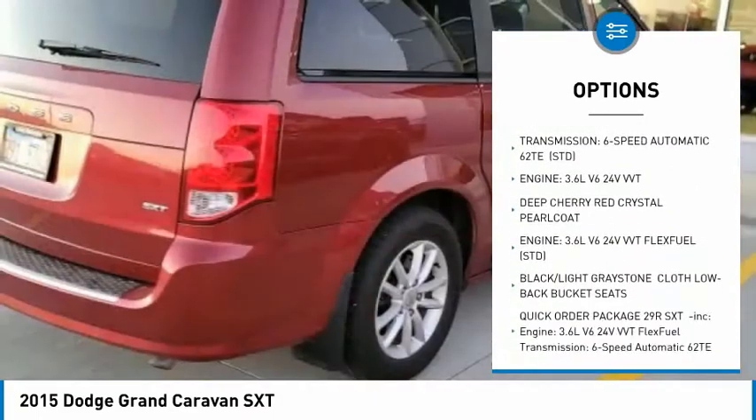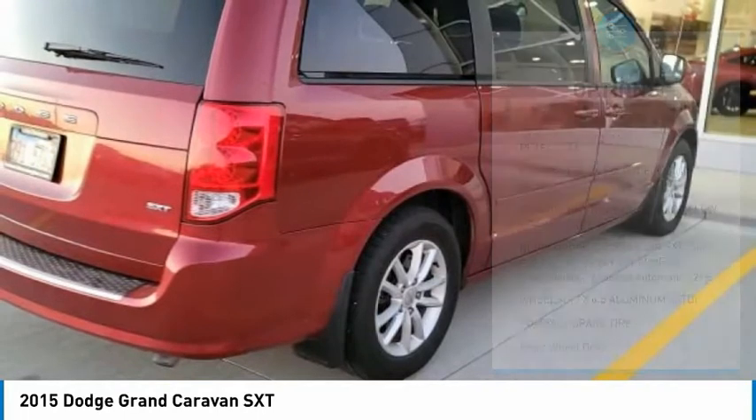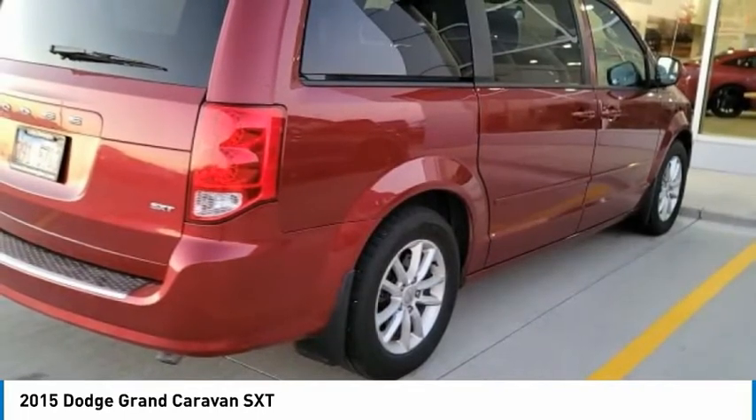Brake assist, traction control, stability control, daytime running lights, engine immobilizer.